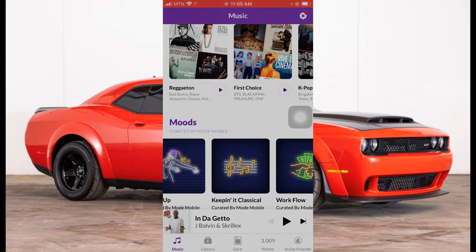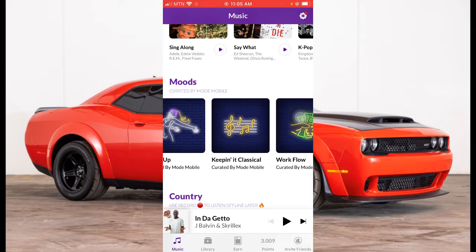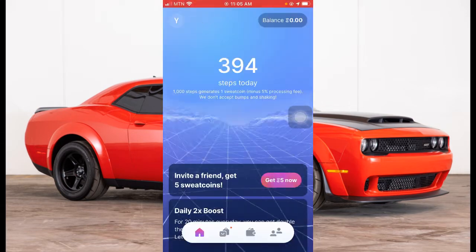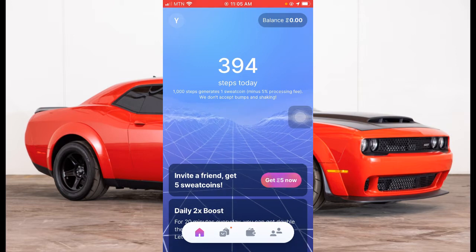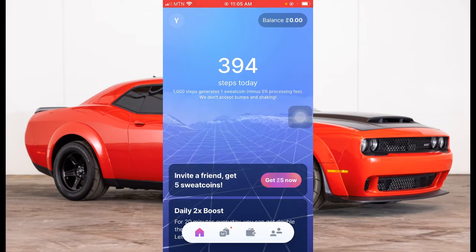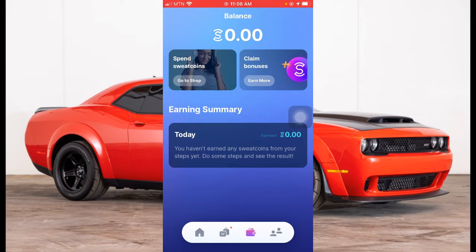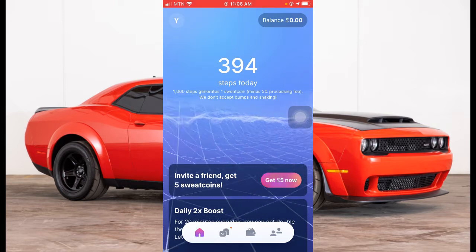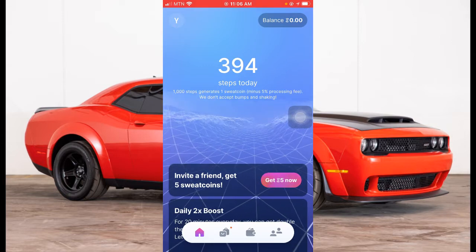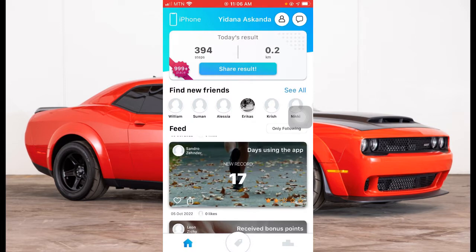If you click on music here you can listen. One of the apps is tracking my location — if I start walking I'll be making money with two of the apps. The first is called Sweat Coin. I'll leave the links below to all these apps. Once I start walking the app will start counting. My balance right now is zero because I withdrew my last balance. Every week I try to withdraw my money from this app. The two walking apps are Sweat Coin and Steps for Cash.